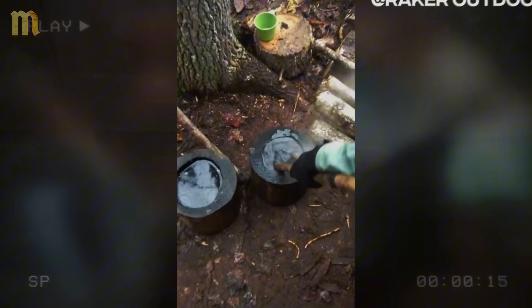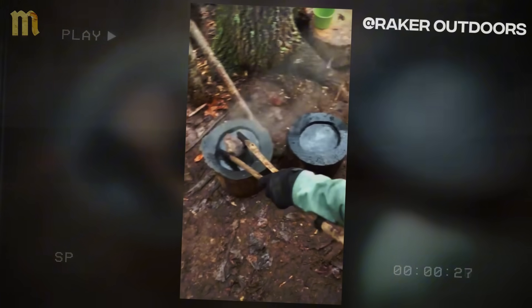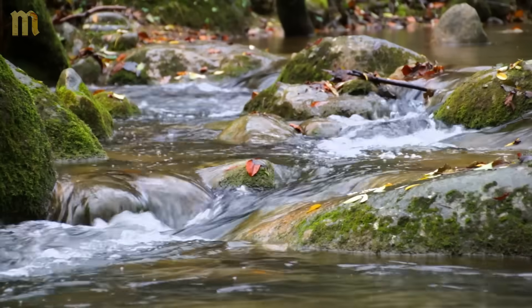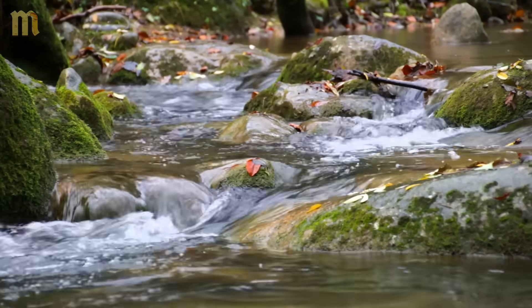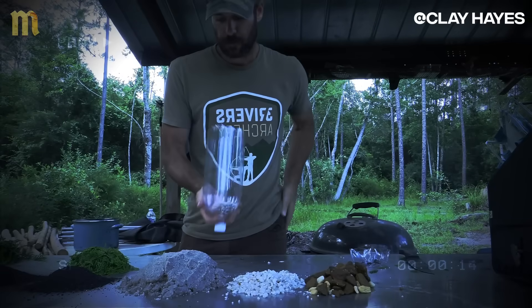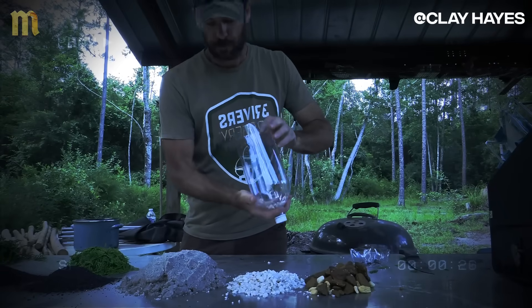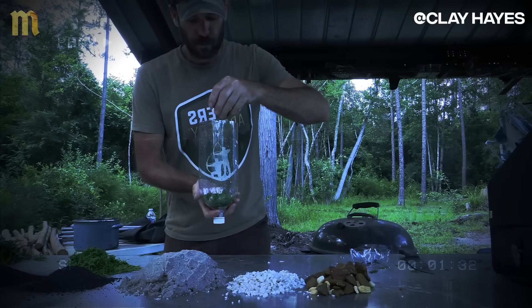While entire cities succumbed to cholera and dysentery, monasteries and rural communities prospered using this ancestral technology that transformed any source into safe drinking water. Today we're going to learn about three medieval purification systems that still outperform modern technology in extreme situations, and you can replicate all of them with materials found in any city.